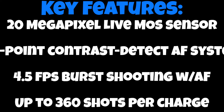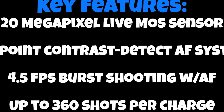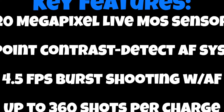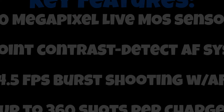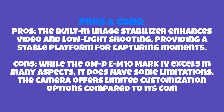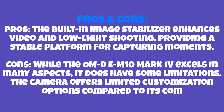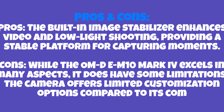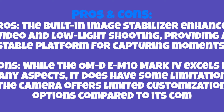With 4.5 frames per second burst shooting with autofocus, whether you're capturing a dynamic scene or a fleeting moment, you won't miss the action. The camera can capture up to 360 shots per charge, providing a reliable and enduring companion for your photography adventures. Pros: the built-in image stabilizer enhances video and low-light shooting, the 4K video quality with the capability to shoot up to 120 frames per second opens up creative possibilities, and excellent subject detection ensures your focus is where it needs to be.